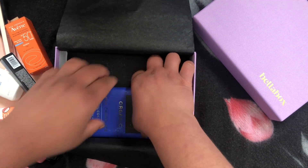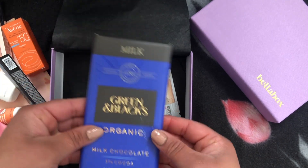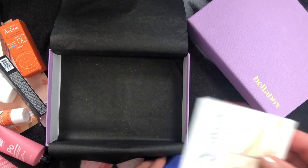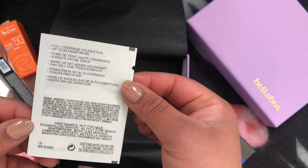Now I'm excited again — we have a bonus from Green & Black's Organic Chocolate: milk chocolate with 37% cacao. And we have another bonus this month: a Maybelline Super Stay Foundation in a 1.5ml sample size.